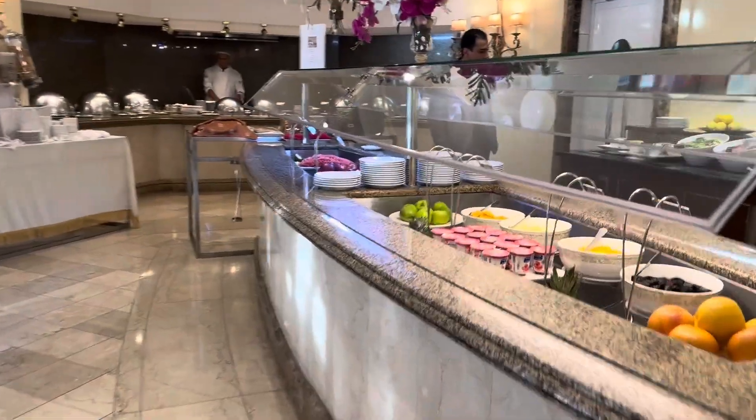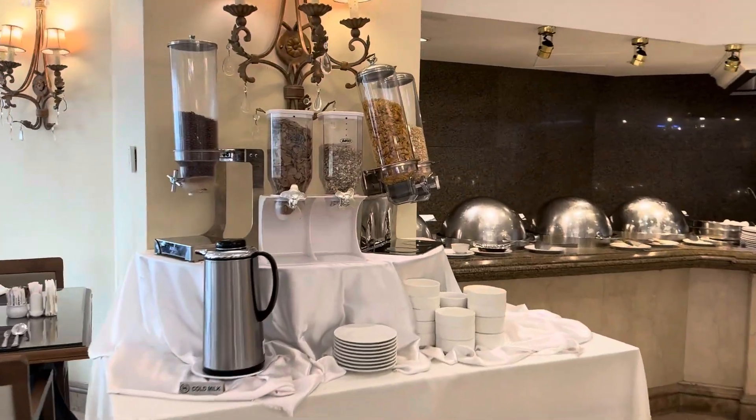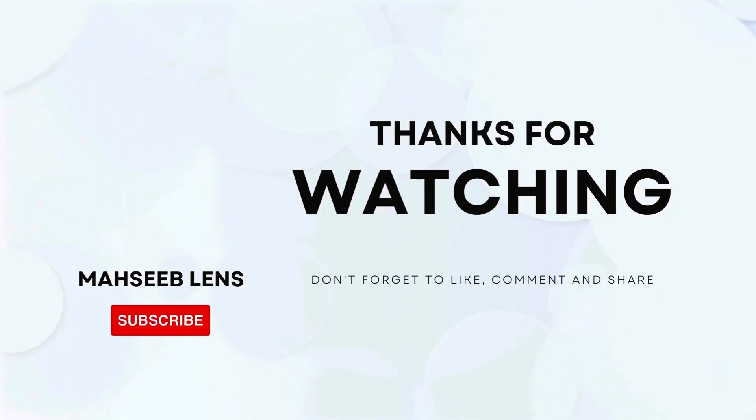So this sums up the entire breakfast buffet. It was very good in taste as well. Thank you for watching. Please like and subscribe.